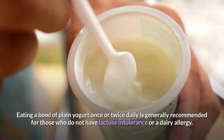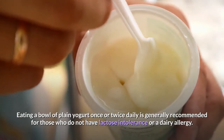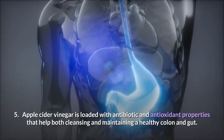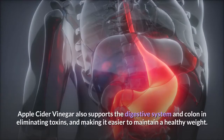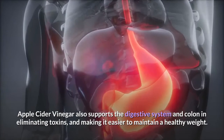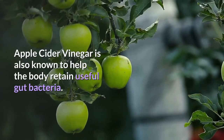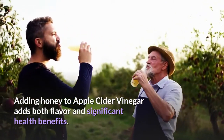Eating a bowl of plain yogurt once or twice daily is generally recommended for those who do not have lactose intolerance or a dairy allergy. 5. Apple cider vinegar is loaded with antibiotic and antioxidant properties that help both cleansing and maintaining a healthy colon and gut. Apple cider vinegar also supports the digestive system and colon in eliminating toxins, and making it easier to maintain a healthy weight.